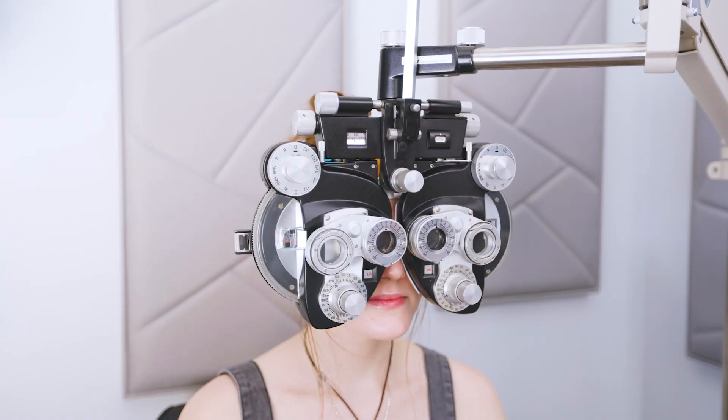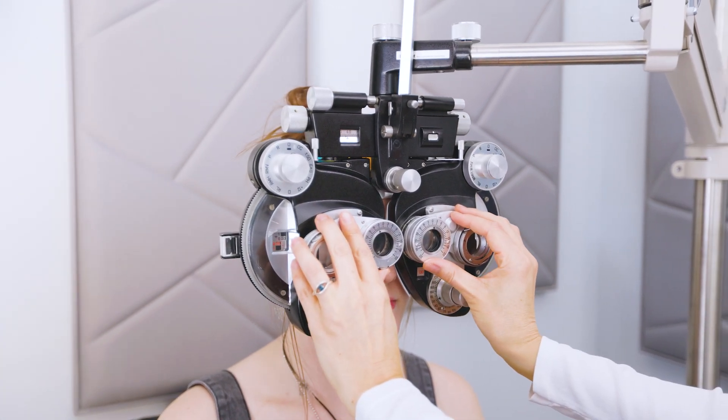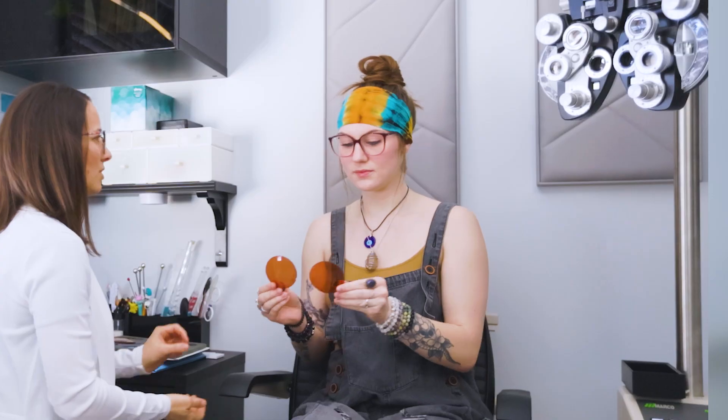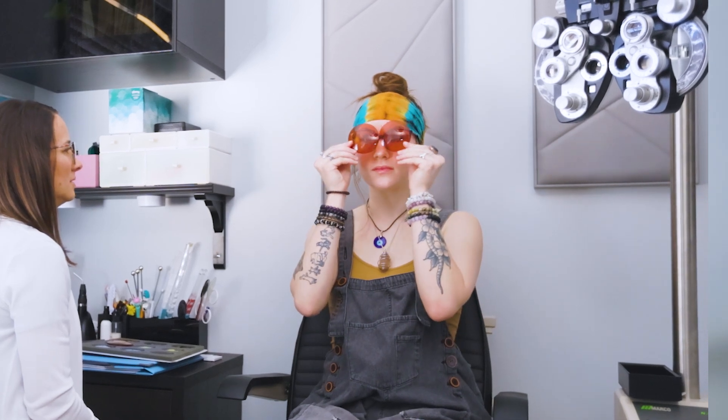In finding out which of those symptoms are most severe, our first approach is typically to look at what kind of glasses prescription is going to help them. Prism can really help relieve their symptoms. We'll also look at tints — we have a wide variety of tints that have been shown to treat visual snow syndrome, so we'll let the patient explore which one gives them the most improvement.